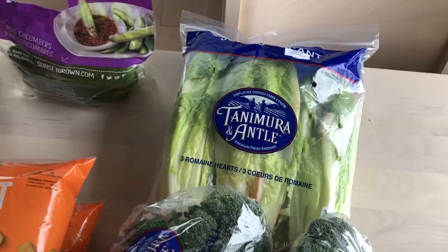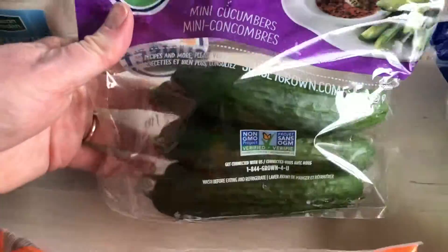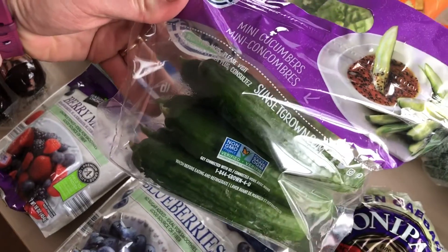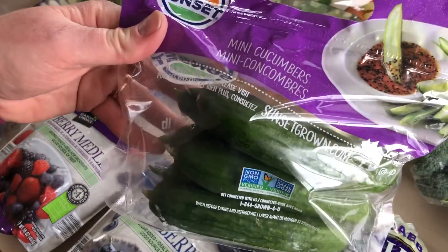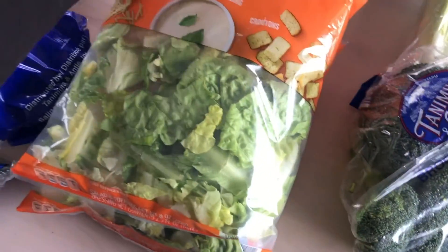Broccoli is great, and we will be recycling that packaging as well. I've got some romaine, and I love these little cucumbers — they are the bomb dot com. They're so crunchy and good. Sometimes you just want something crunchy and satisfying while still staying within your macros and your health plan.